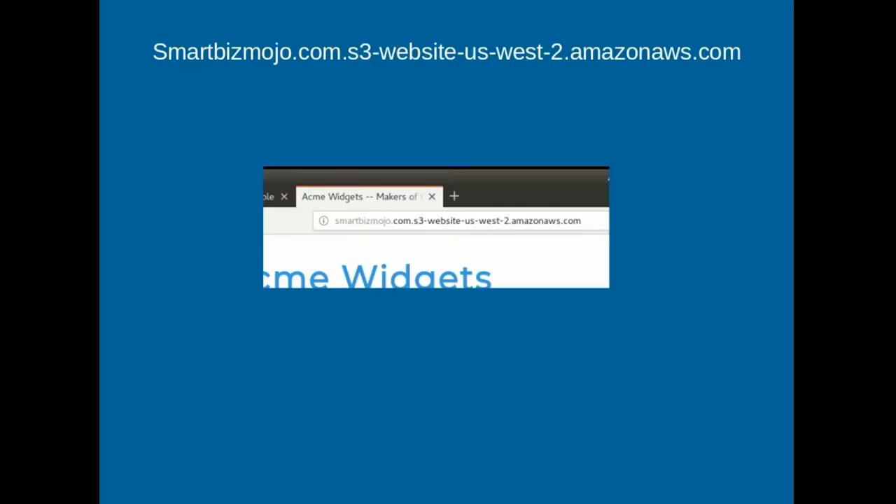Now the URL is this weird S3 URL. In the past, the first thing you had to do before building a website was get a domain name, but with S3 they'll give you a domain name. It's not a particularly pretty domain name and you're not going to want to market around it, but it will work if you're trying to demo stuff or just want to share something among friends. So the next slide - we're going to go through and set up smartbizmojo.com.